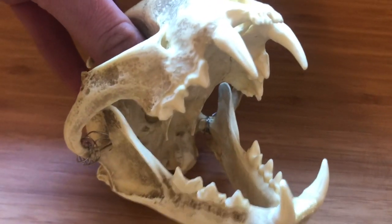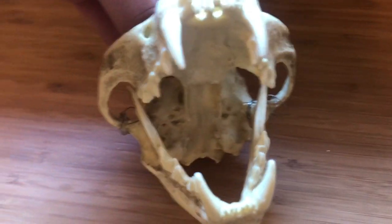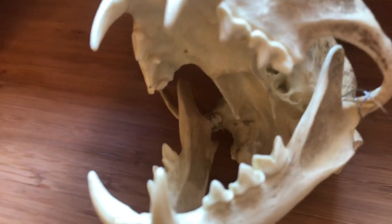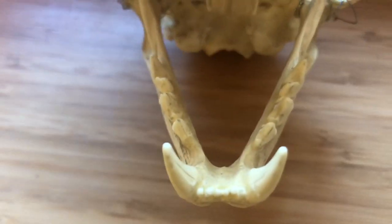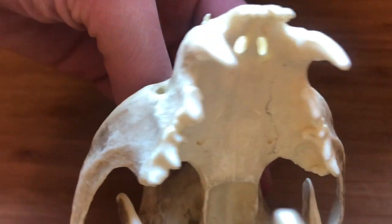Their front canine teeth are elongated and sharp, and their incisors are often small and reduced in size. Their back teeth or molars are also serrated and sharp like the blades of a saw. This allows them to hold, rip, and tear meat from prey.